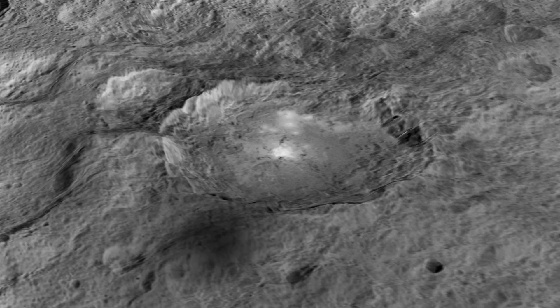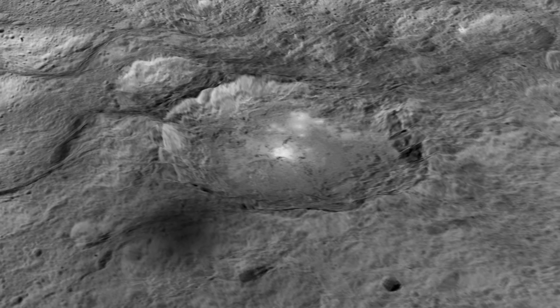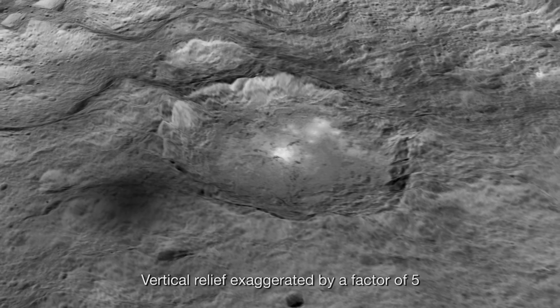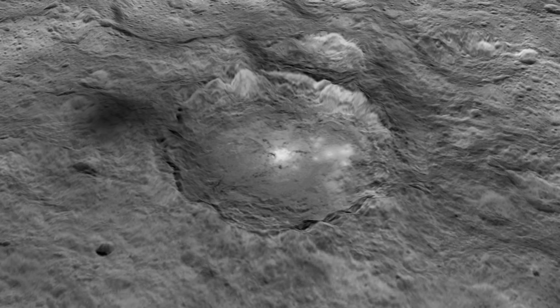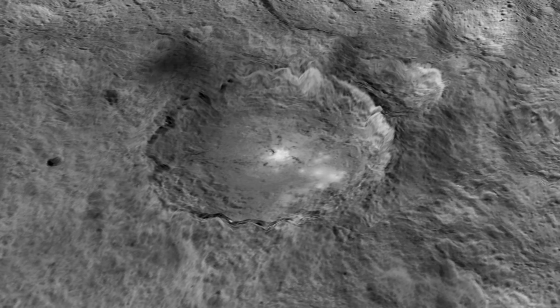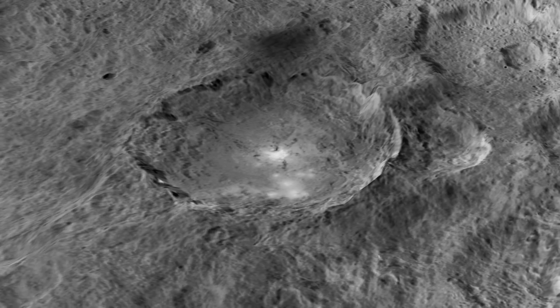Here we're taking a little tour around a 60-mile diameter crater named Occator, a Roman agricultural deity. It's two miles deep, and you can see these intriguing bright regions. They reflect a great deal more sunlight than the rest of the surface material, but scientists haven't yet determined what it is about their composition or structure that's responsible.